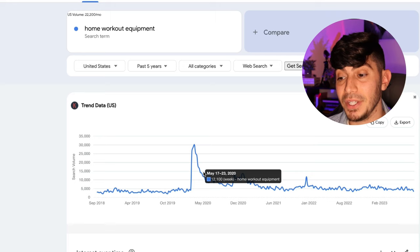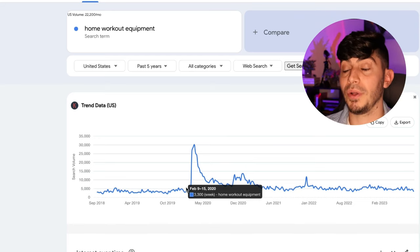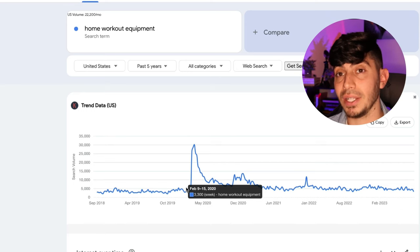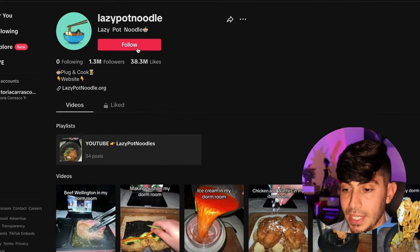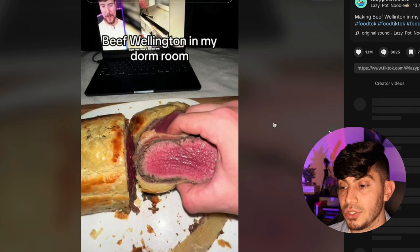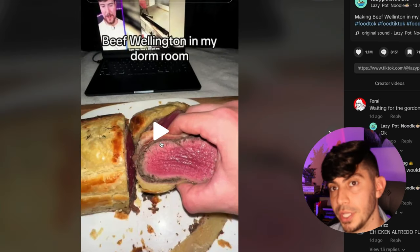Here's the Google Trends chart for home workout equipment over the last five years — when COVID hit, search volume went crazy into the millions because gyms closed and people were desperate to work out. Bicycles and e-bikes also skyrocketed. Another good example is people living in dorms. One of the hottest products right now is the electric pot cooker. The TikTok account 'Lazy Pot Noodle' has millions of views on every single video because they're creative and solve a real problem — they target people without stoves, people in dorms, students. You have to link a unique product that solves a problem alongside the customer who needs it.